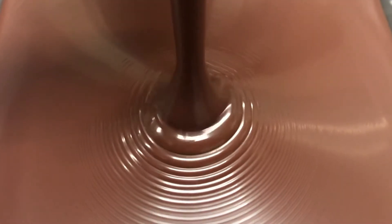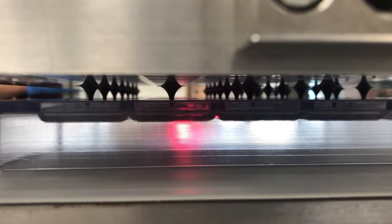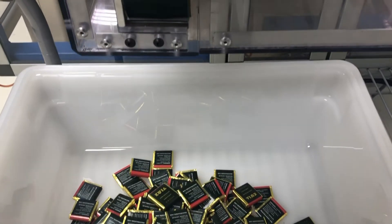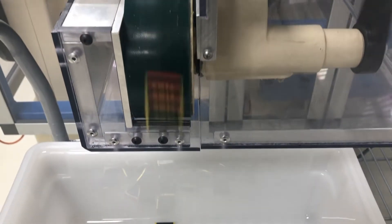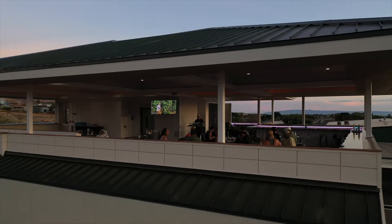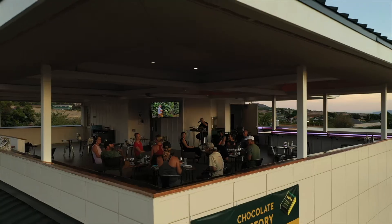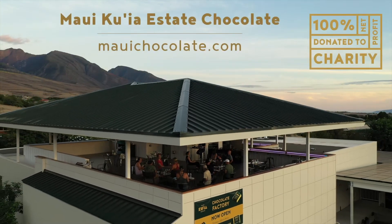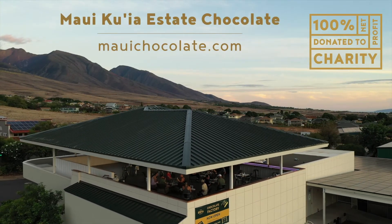Precision machines transform the cocoa beans into chocolate. Attention to detail in the factory results in one of the finest chocolates in the world, molded for your enjoyment. Our second story Open Air Pavilion is perfectly situated to enjoy chocolate and views of the ocean and the mountains. Please visit our retail store and book a chocolate tasting or farm tour online.